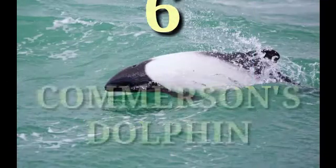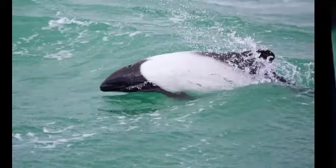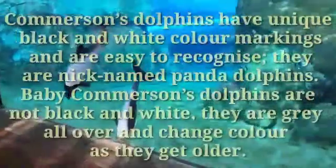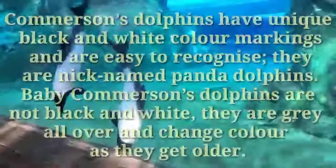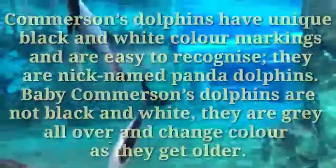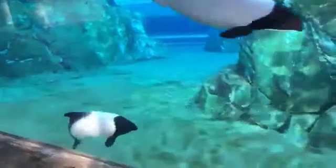They were pronounced extinct in 2007 following the failure of a dedicated six-week expedition in 2006 to find a single one, and there have been no confirmed baiji sightings since before 2006. Number six: Commerson's Dolphins. Commerson's dolphins have unique black-and-white color markings and are easy to recognize — they are nicknamed 'panda dolphins.' Baby Commerson's dolphins are gray all over and change color as they get older. They eat a wide variety of coastal prey including schooling fish such as hake, sardines, silversides, and anchovies, as well as squid, marine worms, shrimps, and occasionally seaweed.